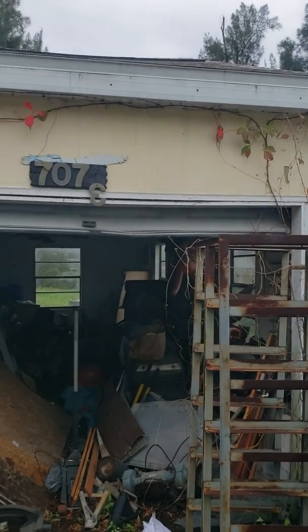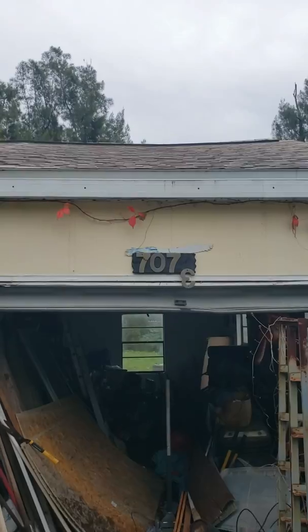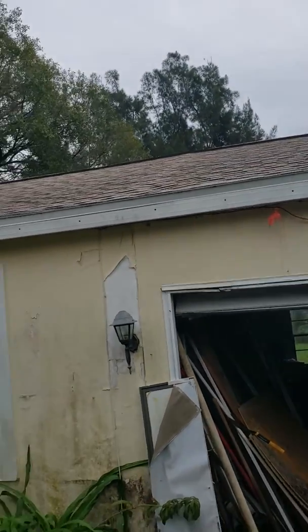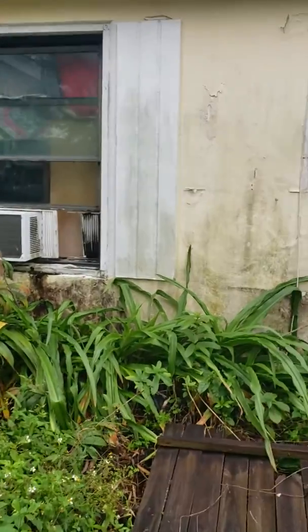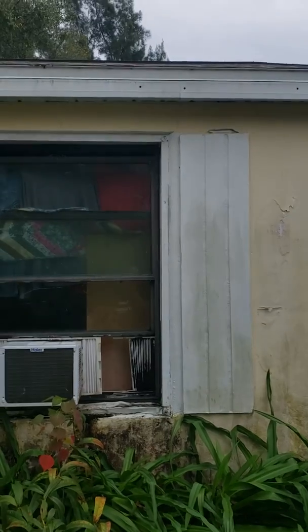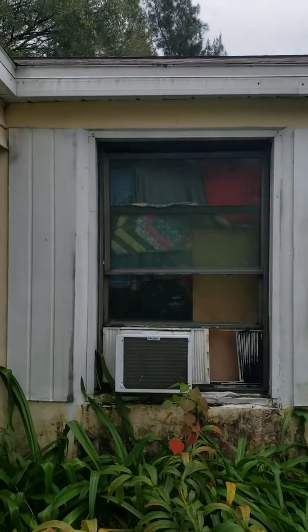Here's the outside. The roof was replaced about three years ago, and I do have paperwork on it. They even put the ridge vent in.